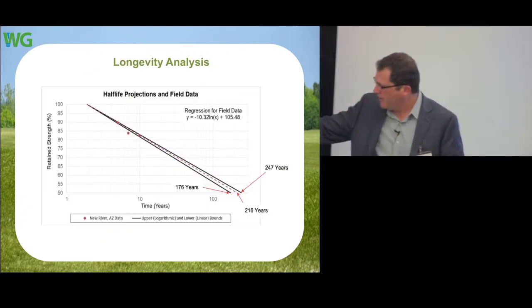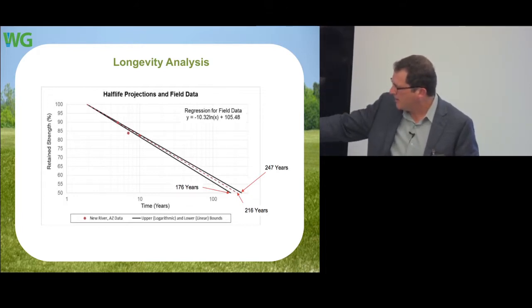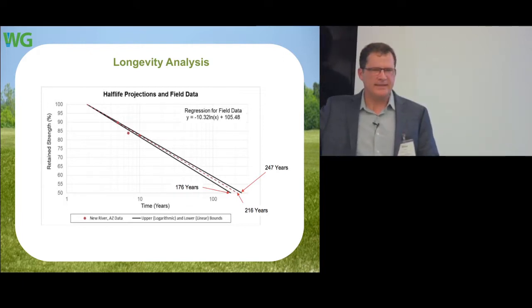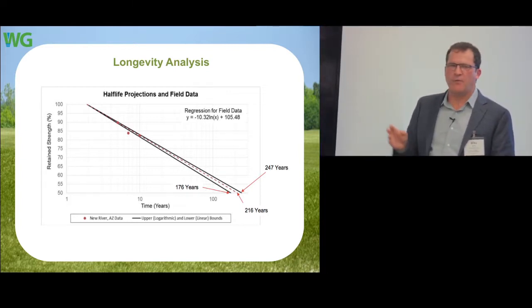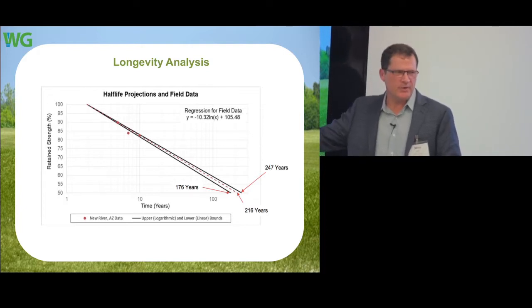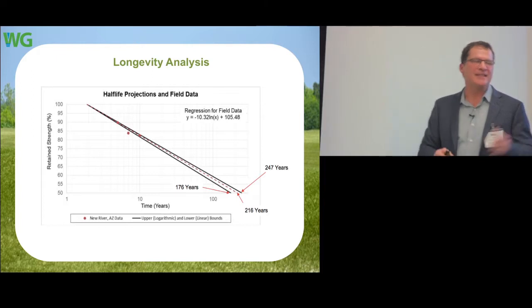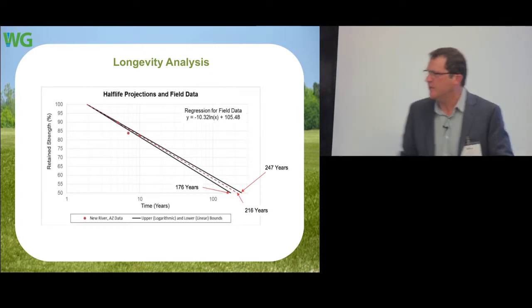To be conservative, we generally go one log scale — as the weathering industry recommends — and report about 100 to 150 years. The curve shows the original turf fiber strength projected out to 100 years, well above the required strength. The more data points we get, the more this graph of projected longevity is supported.